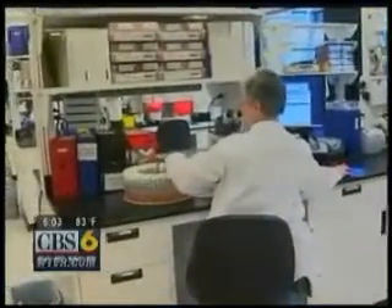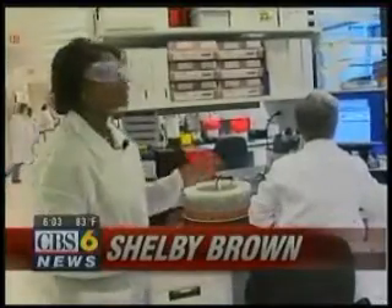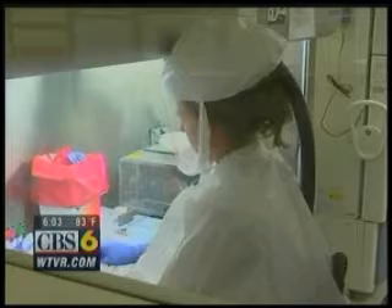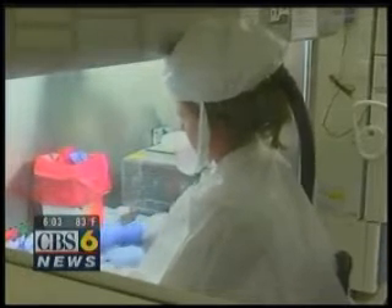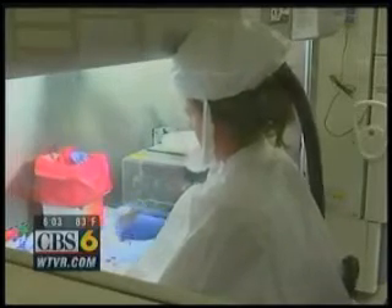Swine flu has been in the headlines for weeks. All of the testing for all of the confirmed cases ended up in this state lab. She's setting up cultures so we are actually growing the virus — that's part of the process that we use to identify the virus.